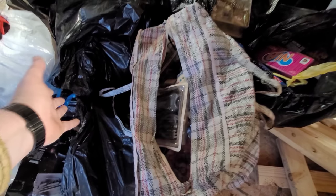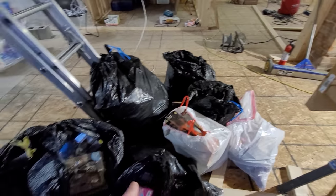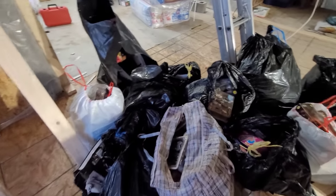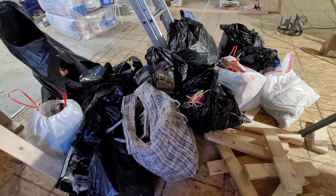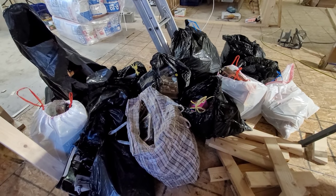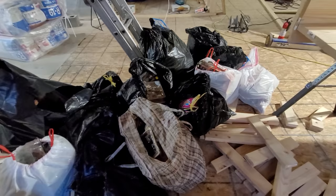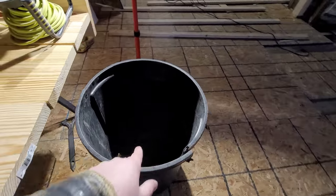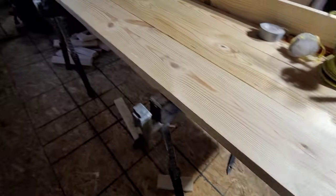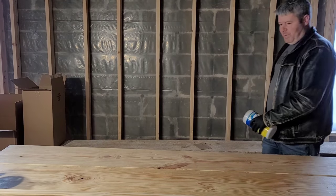Obviously they're not in mint condition. I'm gonna get some gloves before going through all this stuff because I don't know if it's just toys or if there's nastiness in there. We have thirteen bags hopefully full of toys. I brought these over to the shop — no one lives here, it's already a disaster. I got my little bench where I can spread stuff out, take a look, and anything that doesn't make it goes right in the garbage can.